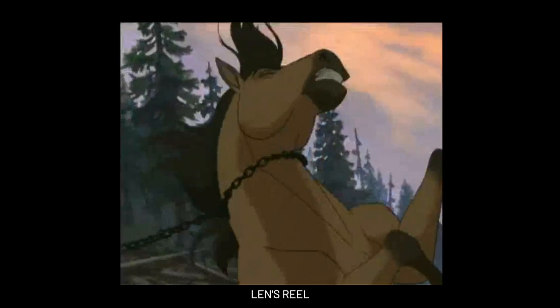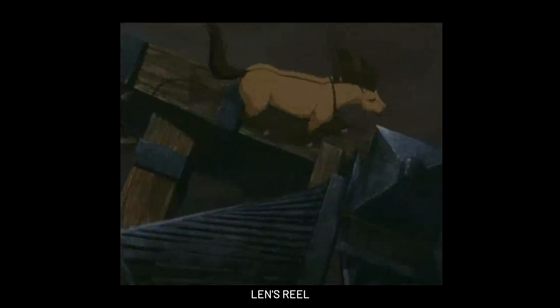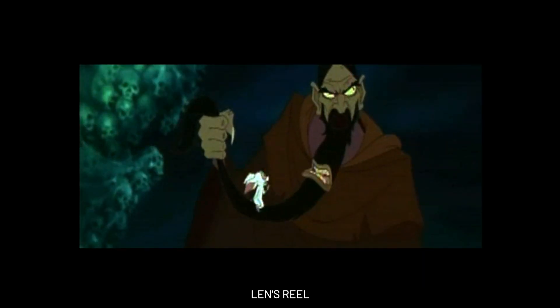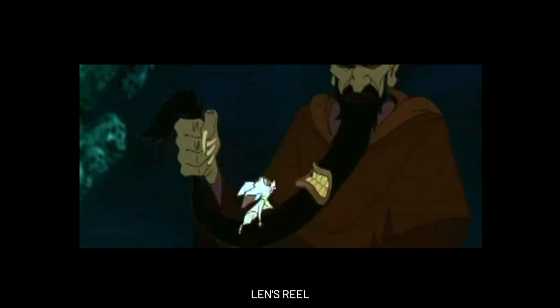You're going to be given storyboards and story panels for your individual scenes. I'm going to walk you through the whole process on how we create 2D animation from beginning to end. Things I'm going to be focusing on are the posing, gestures, and how to bring the character to life — really pushing lines of action and personality.